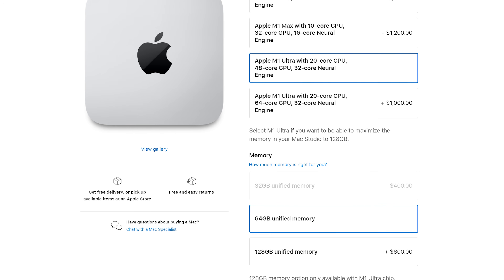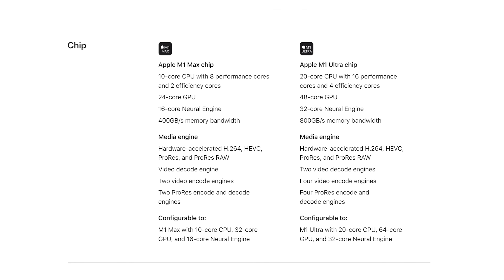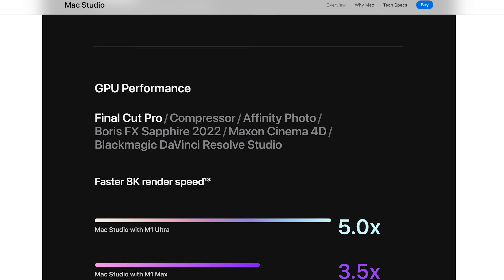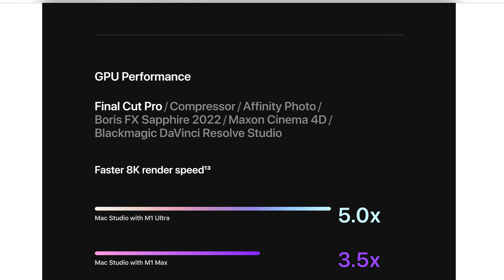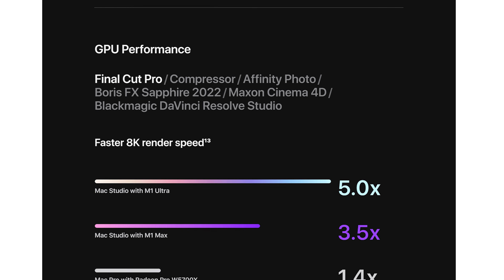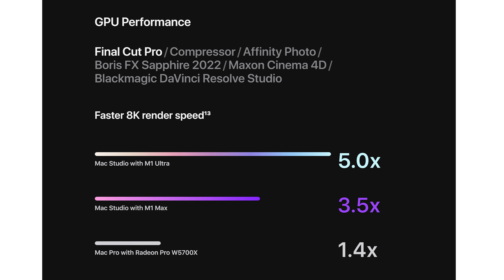Instead, I recommend the M1 Ultra with the 20-core CPU and 48-core GPU — the entry-level M1 Ultra model. It offers a big jump over the M1 Max in one specific area for video editing: those dedicated hardware encoders and decoders for H.264, H.265, ProRes, and ProRes RAW. The M1 Ultra has twice as many as the M1 Max. This will increase your editing and playback speed even more, and is especially helpful if you're editing 6K, 8K, or 12K footage, or RAW footage from a RED camera or Blackmagic Cinema camera.